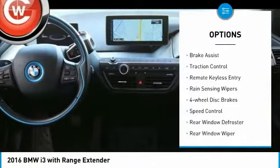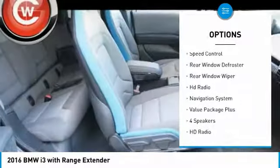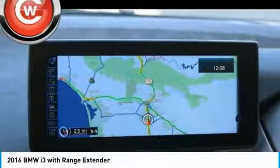Electronic stability control, brake assist, traction control, remote keyless entry, rain sensing wipers, four wheel disc brakes, speed control, rear window defroster, rear window wiper.